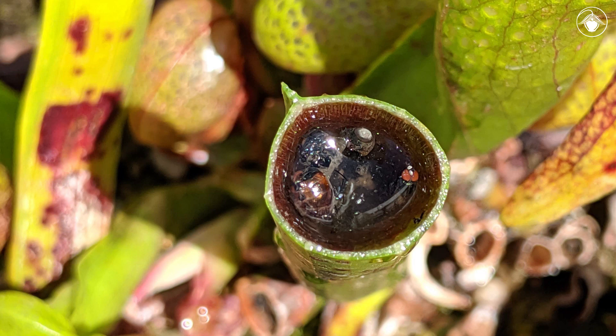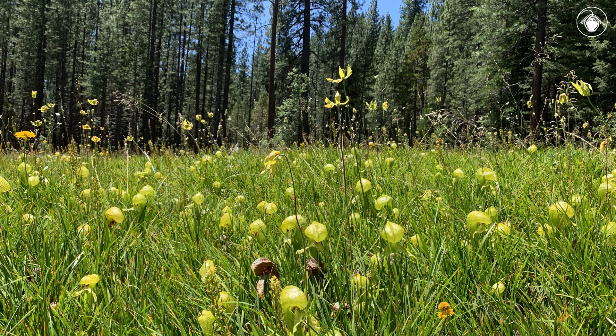The insect falls to the bottom of the tube where there is a pool of liquid. At the UC Botanical Garden, we cut the tube of this leaf to show what is inside the base. Here, the insect is digested and will eventually provide much-needed nitrogen to the plant. To add more excitement to an already exciting plant, let's look at the flowers.